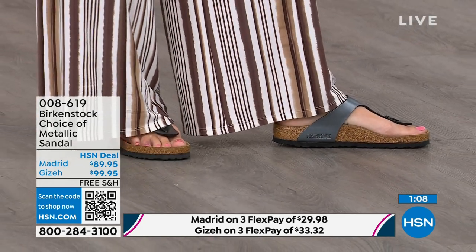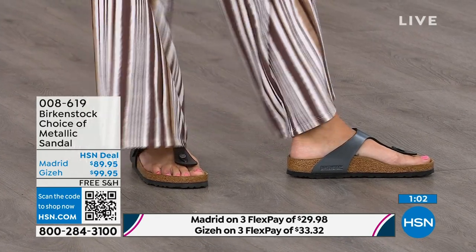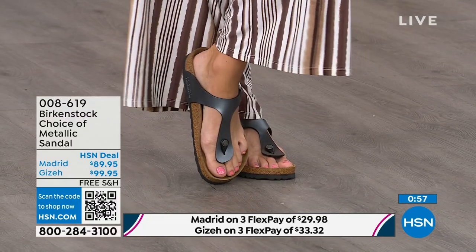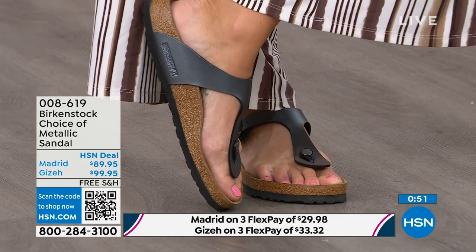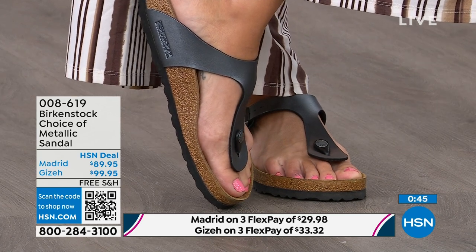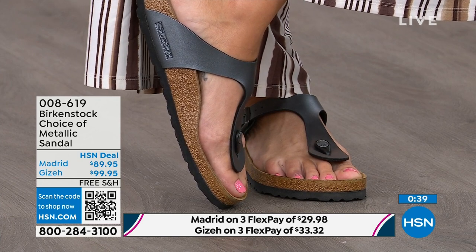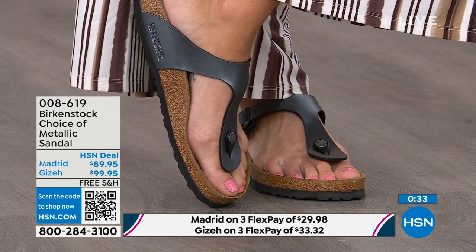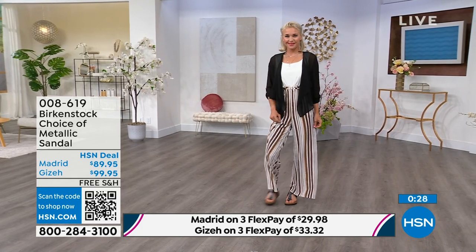Next we have the Giza, which you're seeing here on the model. This is another really iconic style from Birkenstock. Everyone knows and loves the Giza. It's super elegant on the foot — it rides up the center and comes a little higher to keep you held into that footbed. It has a toe post that is almost contoured, not like your typical round toe post. This is contoured and shaved down so it really slips nicely between your toe.